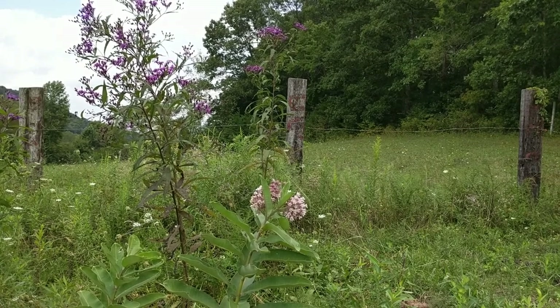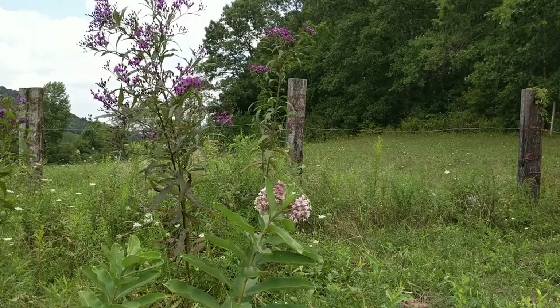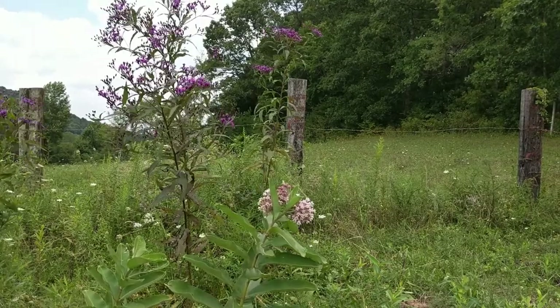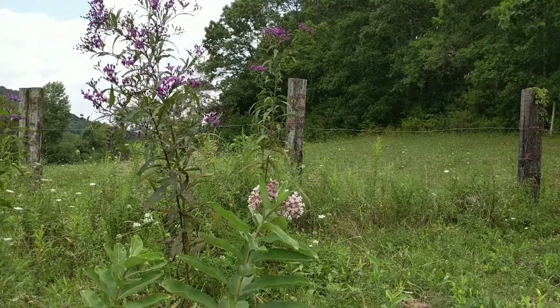Hello again fellow preppers. Today we are going to be learning a bit about ironweed. I hope whenever I pop up on this video you excuse my appearance — I had to hike a good bit, had the camera set up, and it fell over a few times.